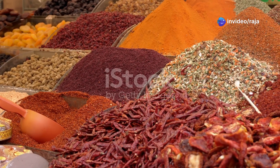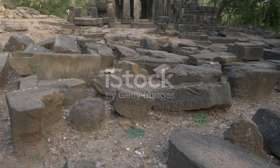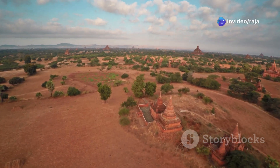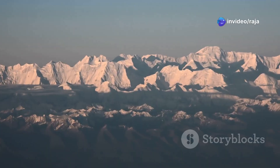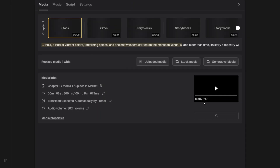India — a land of vibrant colors, tantalizing spices, and ancient whispers carried on the monsoon winds. A land older than time, its story a tapestry woven with threads of triumph and tragedy, faith and philosophy. Journey with us now as we explore the epic saga of India, a civilization that has captivated hearts and minds for millennia. From the snow-capped peaks of the Himalayas to the sun-drenched shores... Look at this video — this looks quite good. But if you're not happy with the result, you can simply ask it to change anything. You can also play with the edit option to change any part of the video.